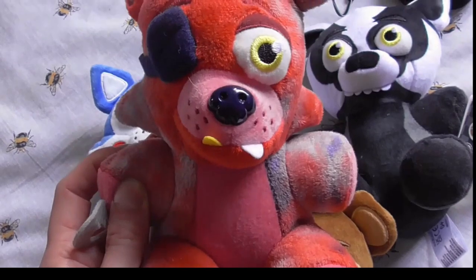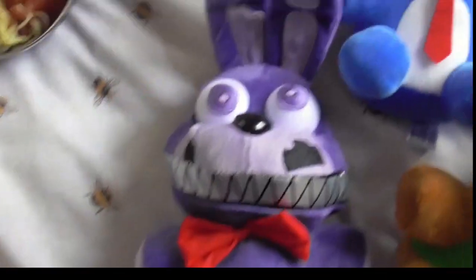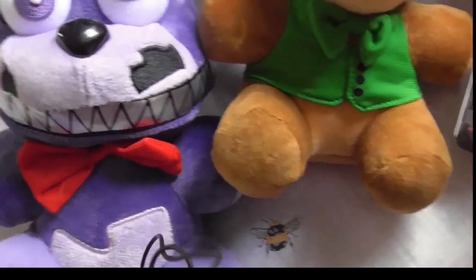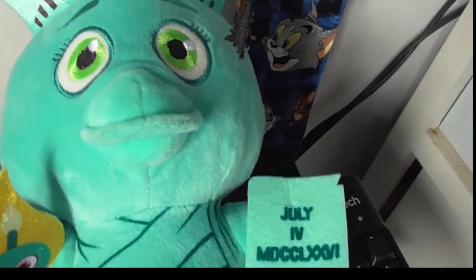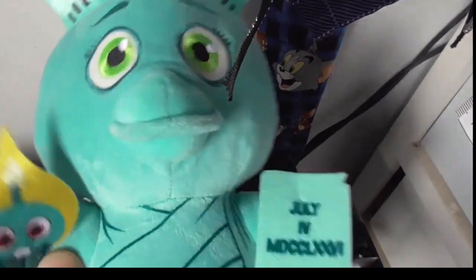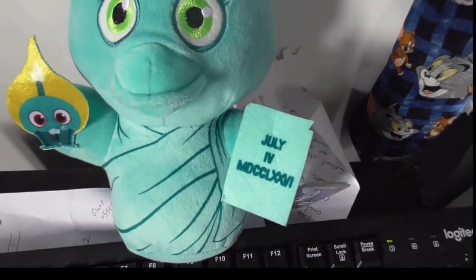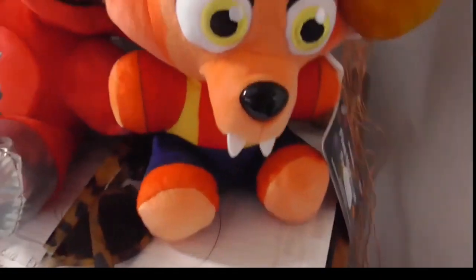I've got Tie-Dye Foxy from the Tie-Dye wave - he's really cute. I've got Nightmare Bonnie that my boyfriend got me - I absolutely love this one. It looks adorable, I love the details on the face. They've since re-released these but I don't want to pay £32 for something similar I already own. I've also got Liberty Chica - she looks amazing, got her last month, special edition from Ozzie Collectibles.